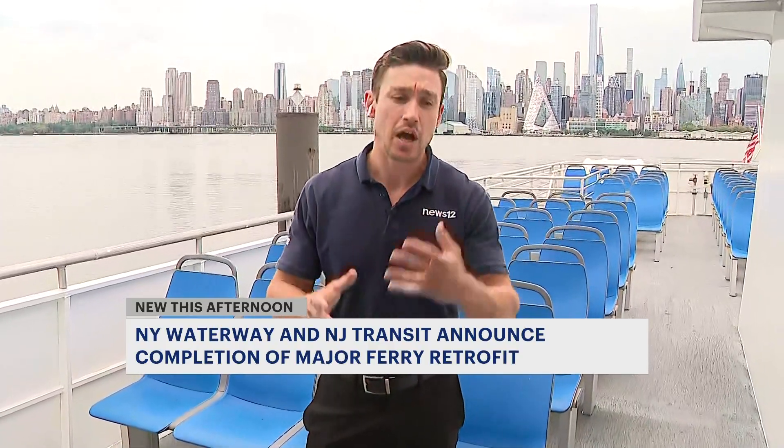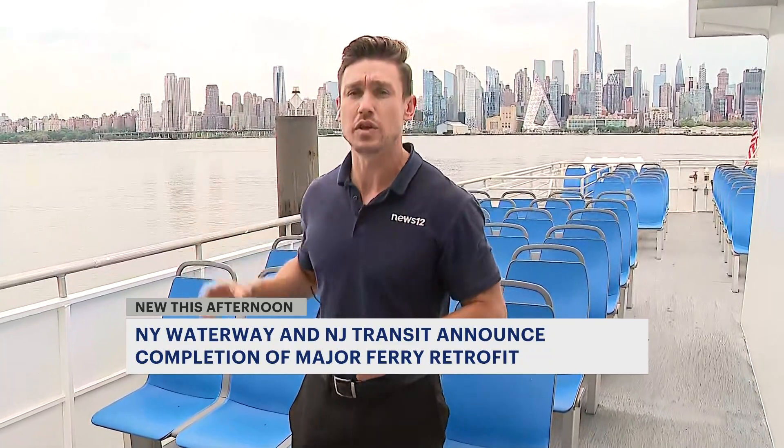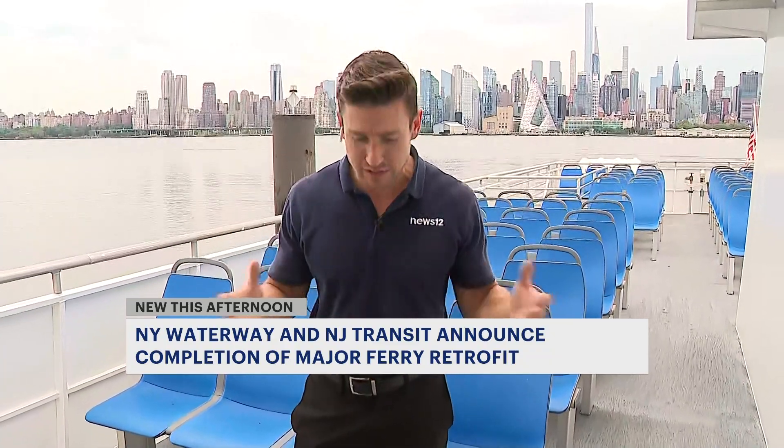They expect the complete retrofitting process to take about two years to complete all six ferries that are part of those upgrades. With the latest here in Weehawken, I'm Keith Kaczynski, News 12 New Jersey.